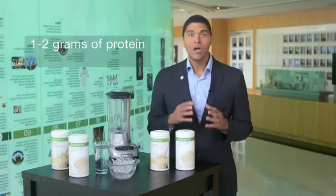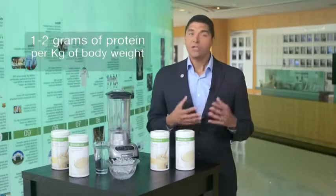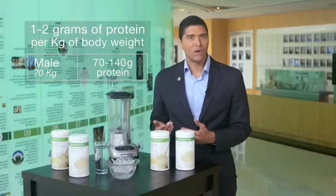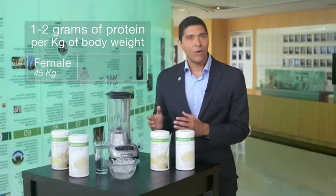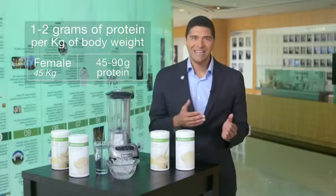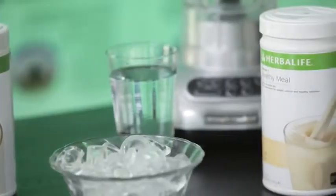Herbalife recommends that active individuals have an intake of about one to two grams of protein per kilogram of body weight. So a male weighing 70 kilograms will need between 70 to 140 grams of protein, whereas a female weighing 45 kilograms will need between 45 to 90 grams of protein.